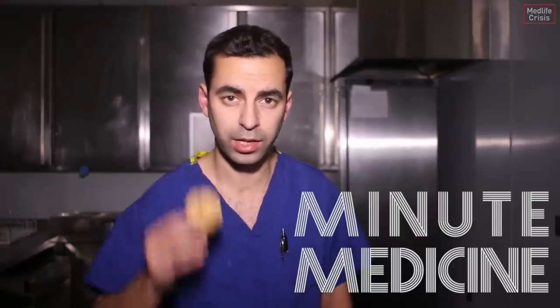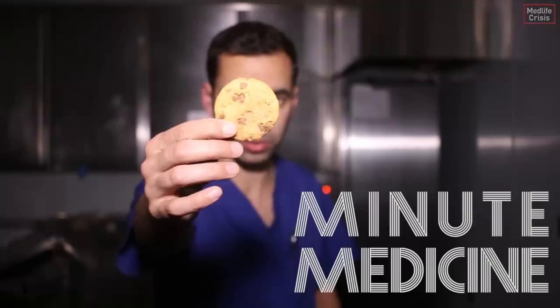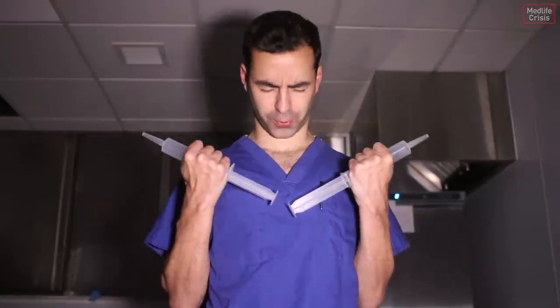It's three o'clock in the morning. I'm in the ward kitchen. This is Minute Medicine bringing you a shocking revelation about cookies. Get those carbs away from me, man! That's 100 mils.